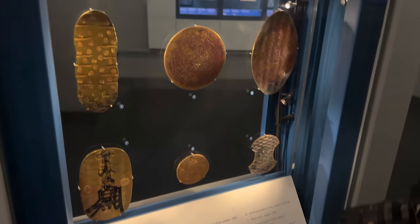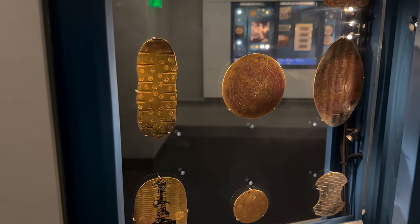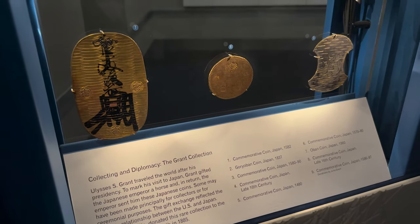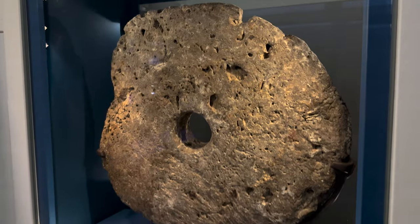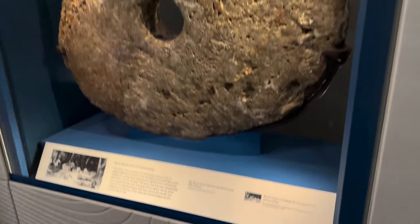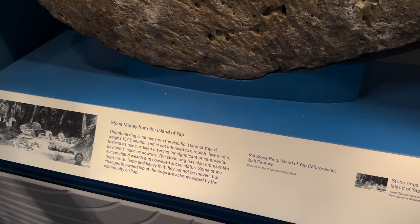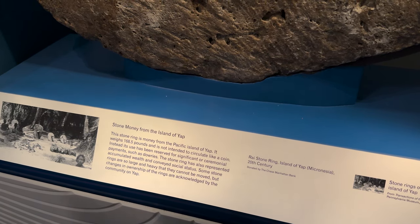We found more old Japanese coins — a commemorative coin from Japan, late 16th century, 1586 to 1587. I love all these different shapes they made. And over here is China's currency. This is also a form of money — this is stone money, stone ring money from the Pacific Island of Yap. It weighs 168 pounds. It's not intended to circulate like a coin; instead it's reserved for significant or ceremonial payments.